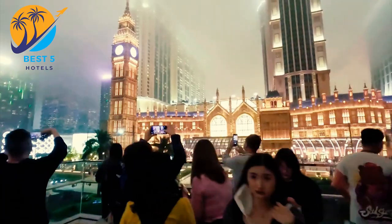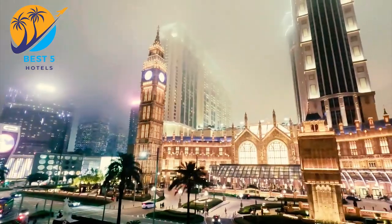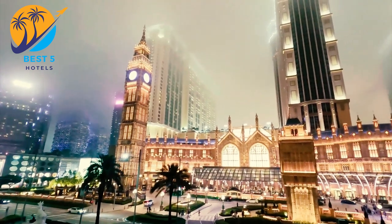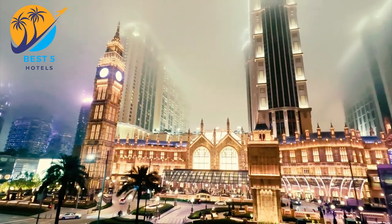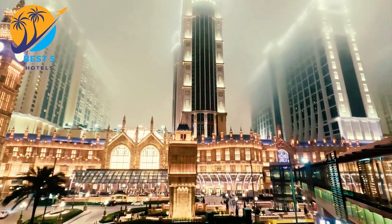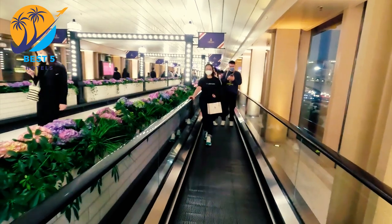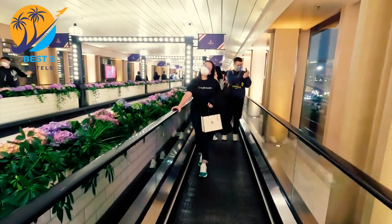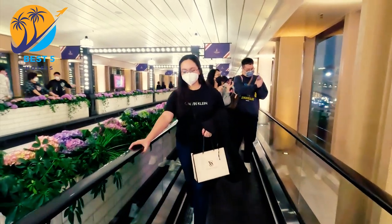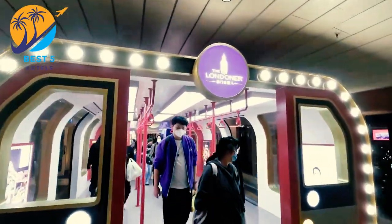The hotel is well-connected to public transportation, making it easy to explore Macau's various attractions, including casinos, historical sites, and shopping areas. It is within proximity to popular landmarks like the Ruins of St. Paul's, Senado Square, A-Ma Temple, and Macau Tower. The Old London Hotel is known for providing budget-friendly accommodations, suitable for travelers looking for an economical option.